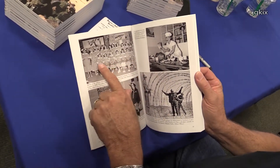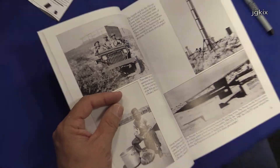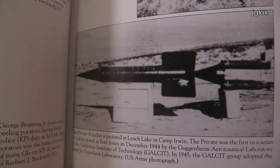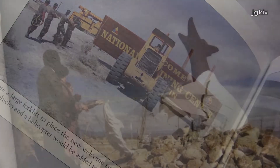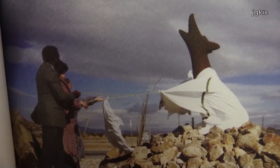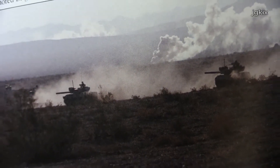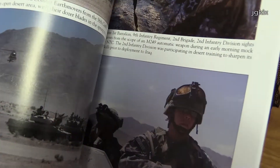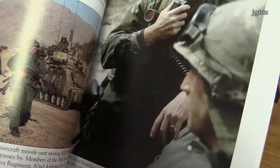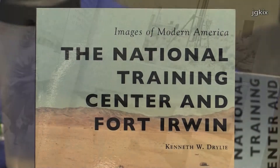It worked out perfectly for Fort Irwin because Fort Irwin became the Mojave Anti-Aircraft Range in 1940 when President Roosevelt signed the order. The Army needed enough space to fire anti-aircraft weapons in a 360-degree environment — in any direction at any time — without worrying about cities and towns outside. Originally it was a sub-base to Camp Hahn down in Riverside, where Riverside National Cemetery is now, and this was just a range for that.